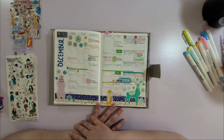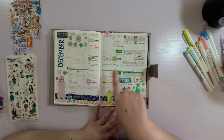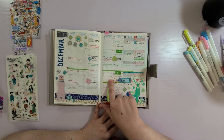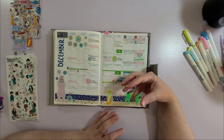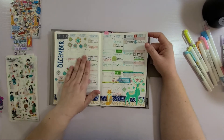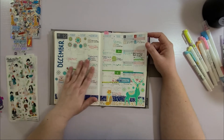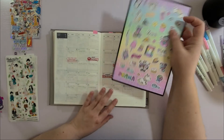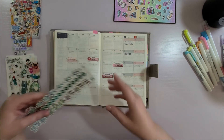Here is December without all the sticky notes. I decided instead of sticky notes, writing it in pencil actually works — it gives me the same pre-planning but without all the extra bulk. The sticky notes were leaving a residue on the paper that I didn't like, so I took those off. But here is December, and here we are in January.